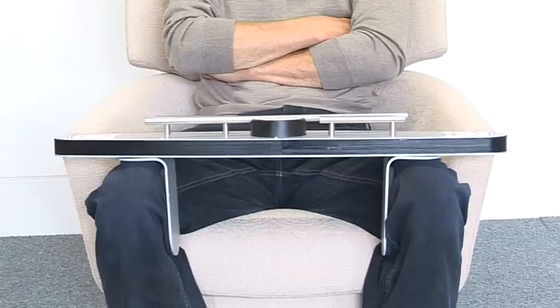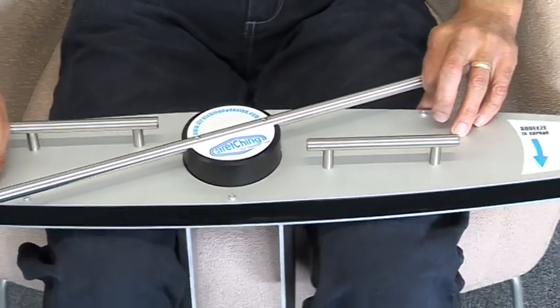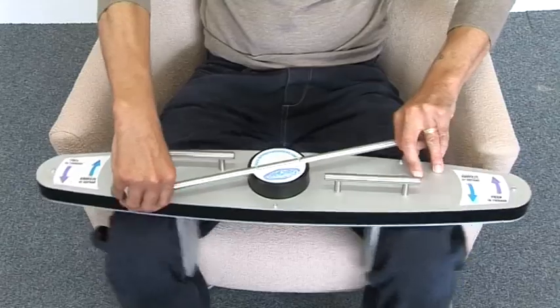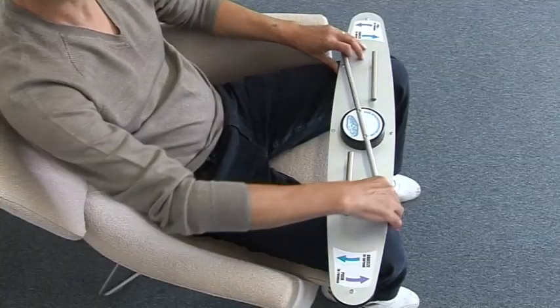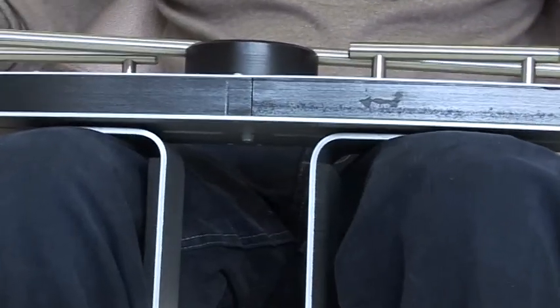Should an unforeseen spasm occur, the LARA can be removed easily by moving the handles in the opposite, anti-clockwise direction. This operates a quick-release function, instantly allowing the user to move their legs together as required.